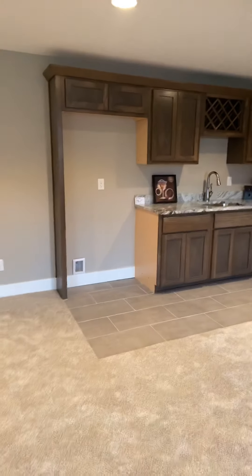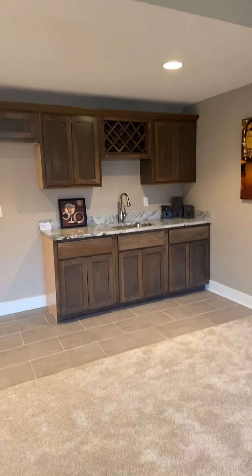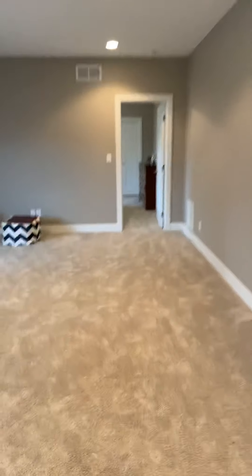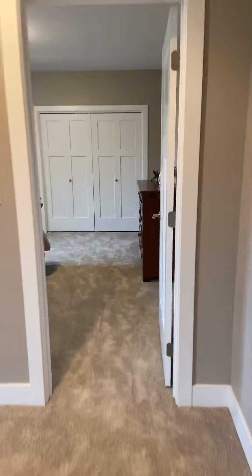There's a wet bar that's set up for a full-size fridge with built-in wine racks and again the custom cabinets. And then we've got a fourth bedroom — this is a pretty sizable bedroom down here.